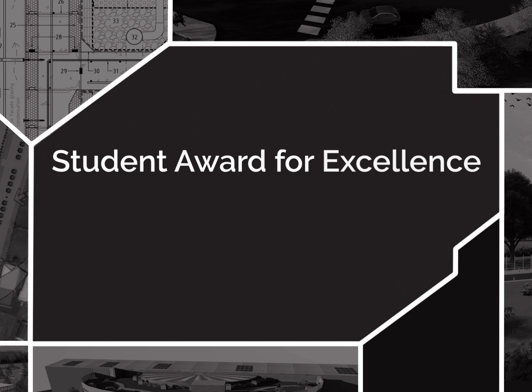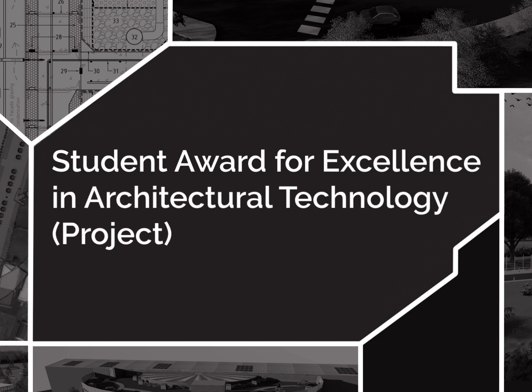Student Award for Excellence in Architectural Technology. The finalists are: